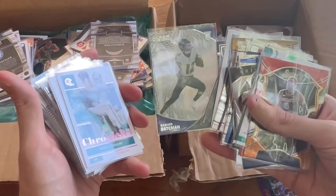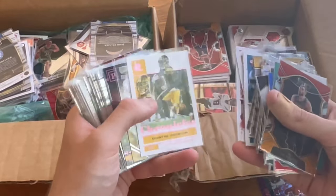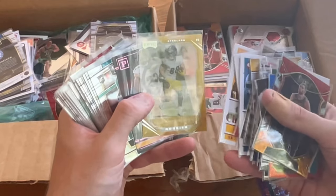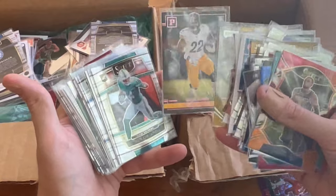Sean Bateman — we'll do that as the next Easter egg giveaway. Good luck. Nice Pat Freiermuth move, playoff rookies. Nice Najee Harris Chronicles, pink rookie card.